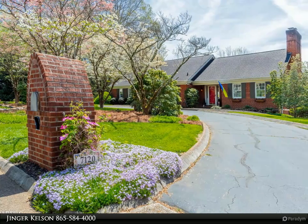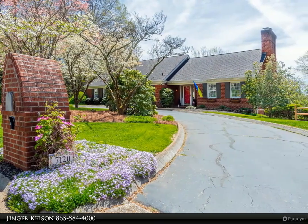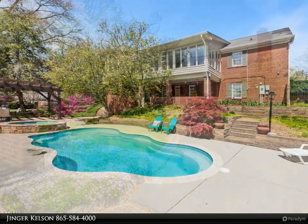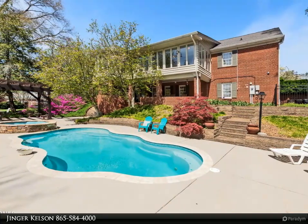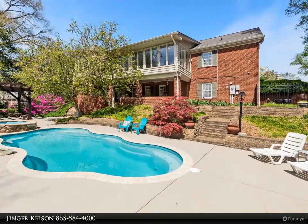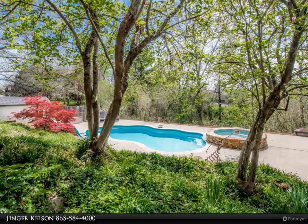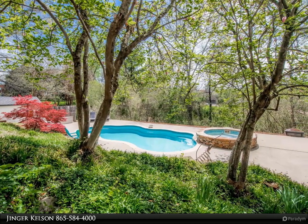This Coldwell Banker Wallace property video is presented by Ginger Kelson. Set in the heart of Dean Hill, this traditional basement ranch style home boasts southern charm and sophistication. From the moment you enter the marble foyer, it's obvious this home will exceed your expectations. This incredible floor plan features